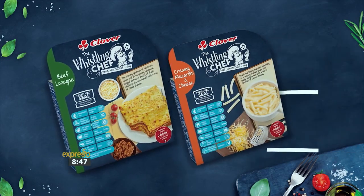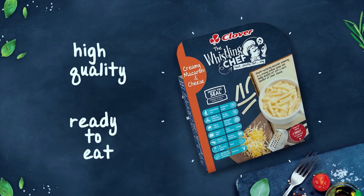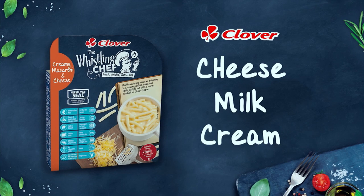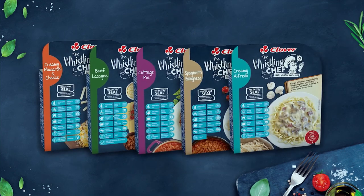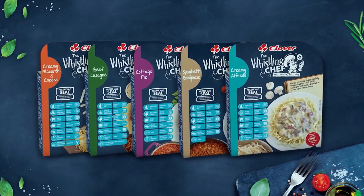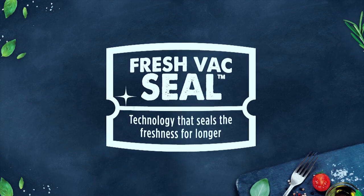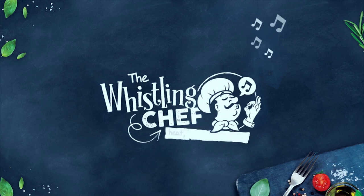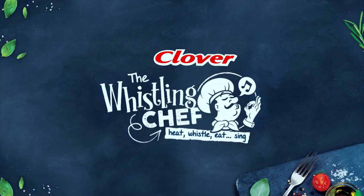From beef lasagna to creamy macaroni and cheese, Clover The Whistling Chef's high-quality ready-to-eat meals are made using trusted Clover cheese, milk and cream. It's South Africa's favourite home-cooked recipes, now prepared and conveniently packed with a variety to choose from. Africa's first Vaxial technology ensures they're kept fresher for longer for the whole family to enjoy. The Whistling Chef — heat, whistle, eat, sing. It's as simple as that. Made with love by Clover.